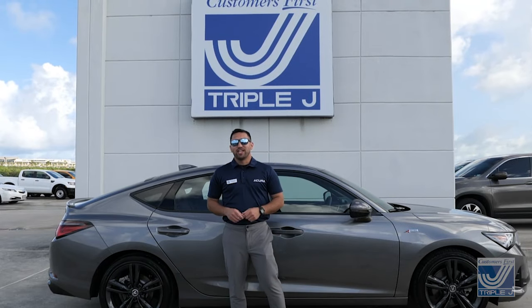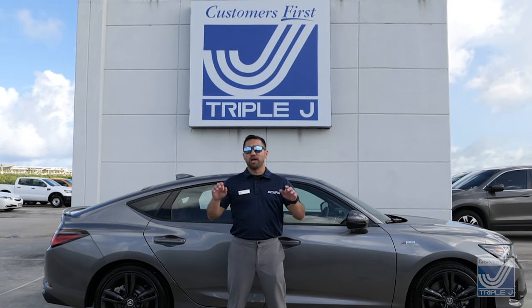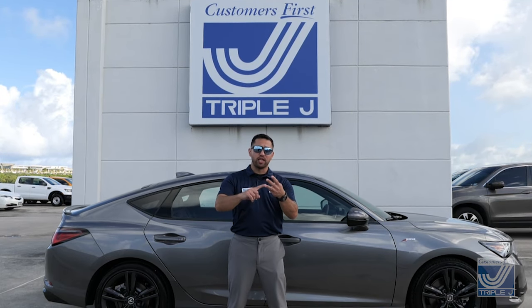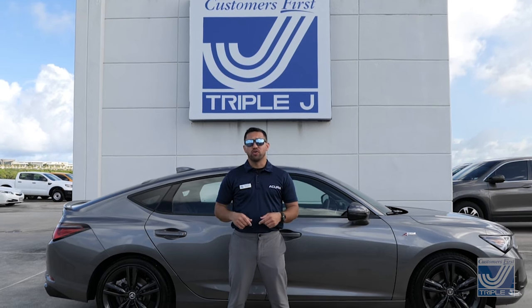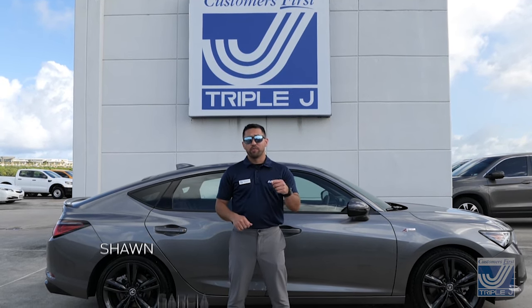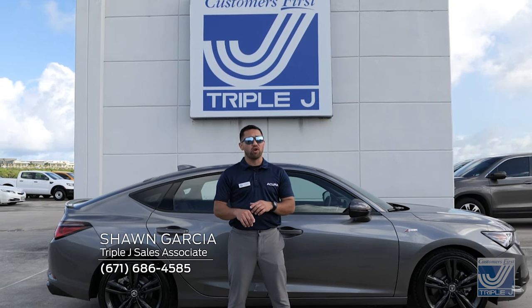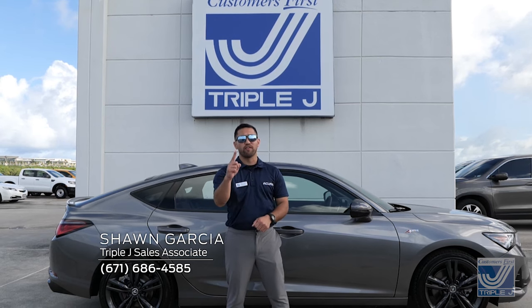I hope you enjoyed that deep dive of the 2023 Acura Integra. I'm pleased to say the Integra checks off all the boxes — balanced driving dynamics, power, versatility of space, and modern technology required of a premium vehicle in this day and age. I'm Sean Garcia, and if you'd like to know more, give me a call or come see me or any of our other professional sales associates here at Triple J, where customers are first.